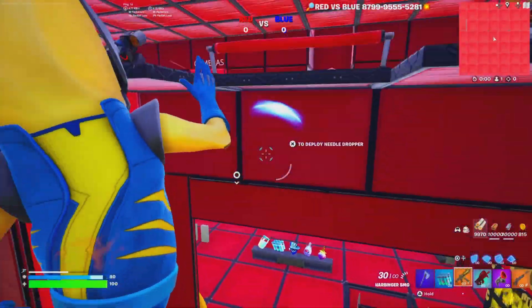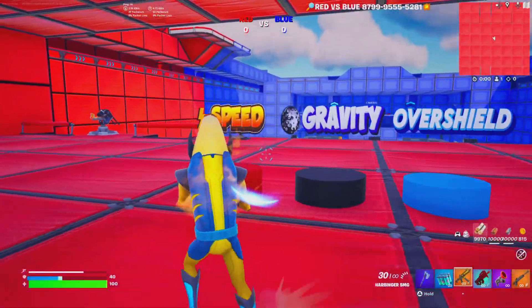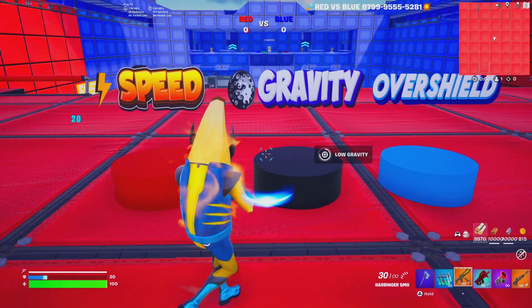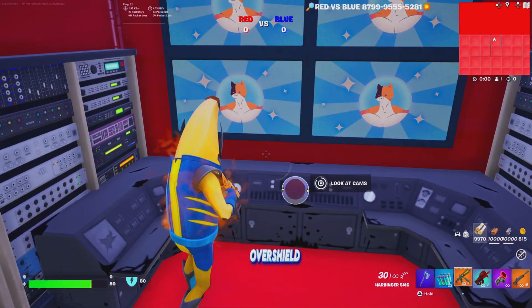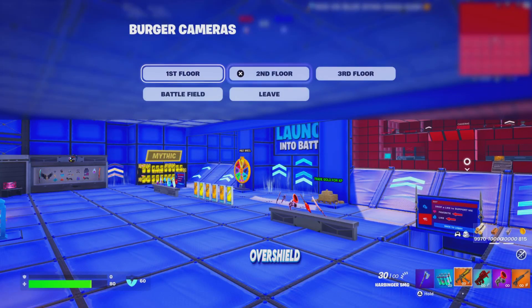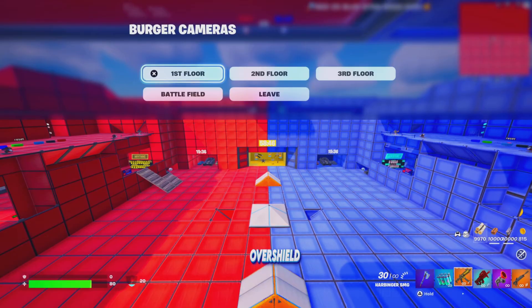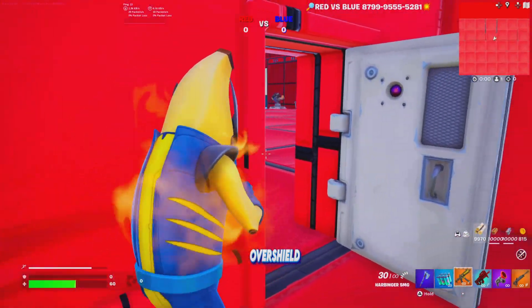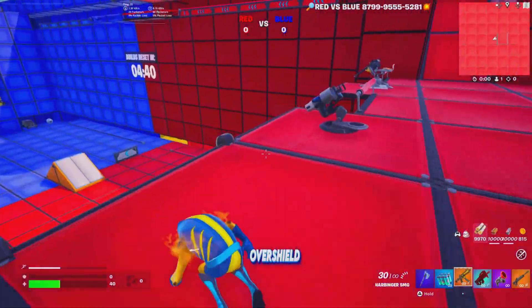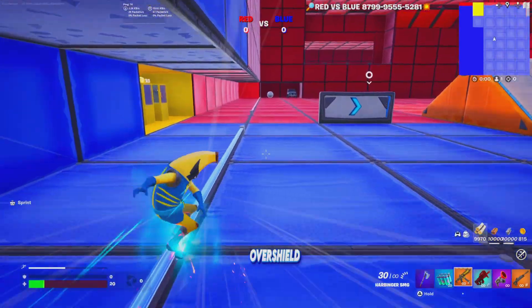If you go to the enemy team's side, you take damage. There are even superpowers you can pick up, which is very cool. There's also a cameras option button where you can look at the cameras and see what's going on whenever people are battling. There are even custom rails on the sides where you can go against enemy teams.